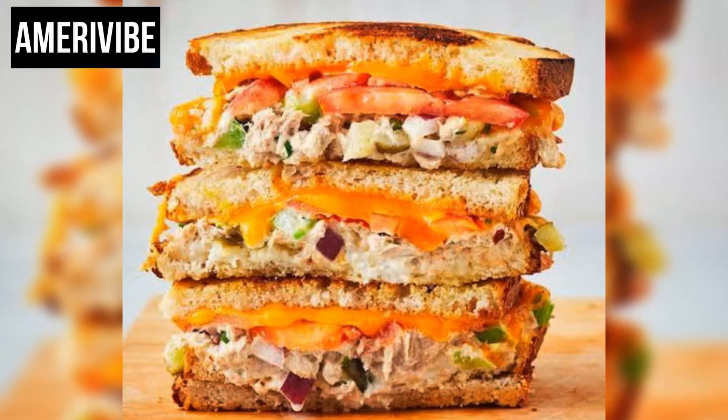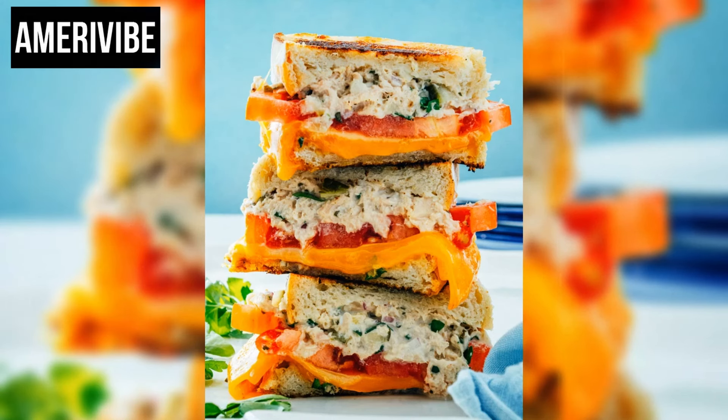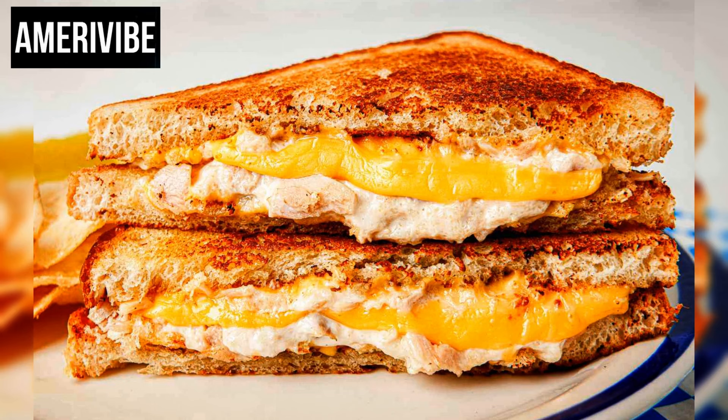Number two: tuna melt. The tuna melt is a beloved classic sandwich that became particularly popular in American cuisine during the 1960s and 1970s. This sandwich combines a few simple yet flavorful ingredients — tuna salad, melted cheese, and bread — typically grilled to perfection.